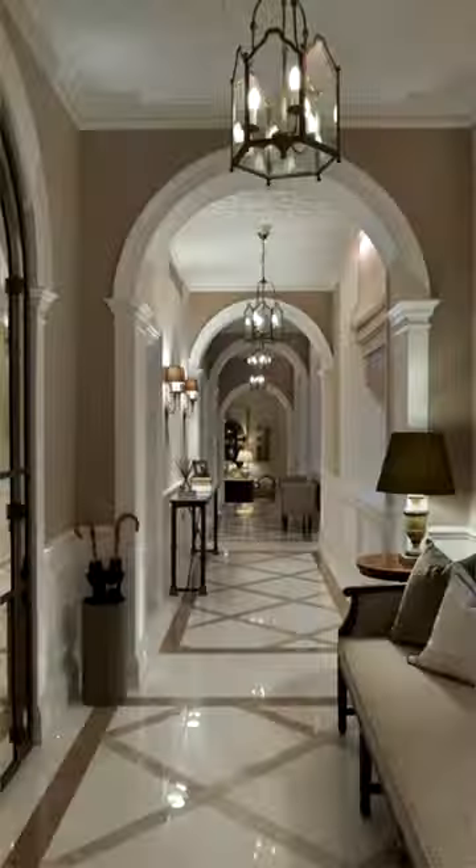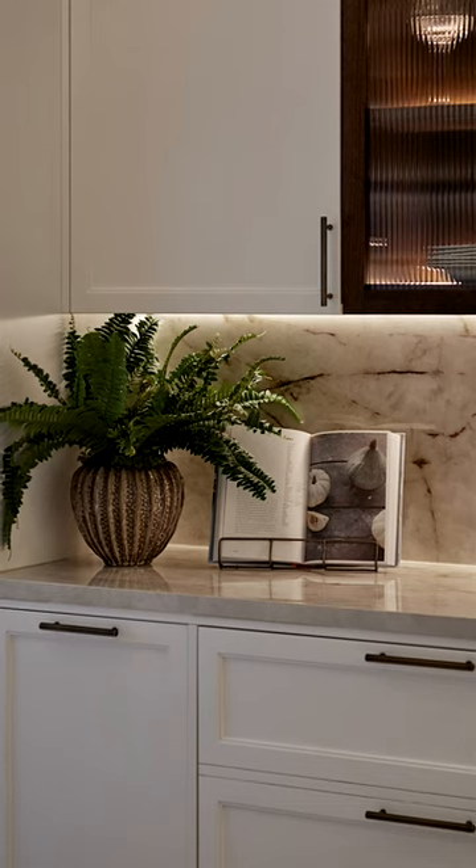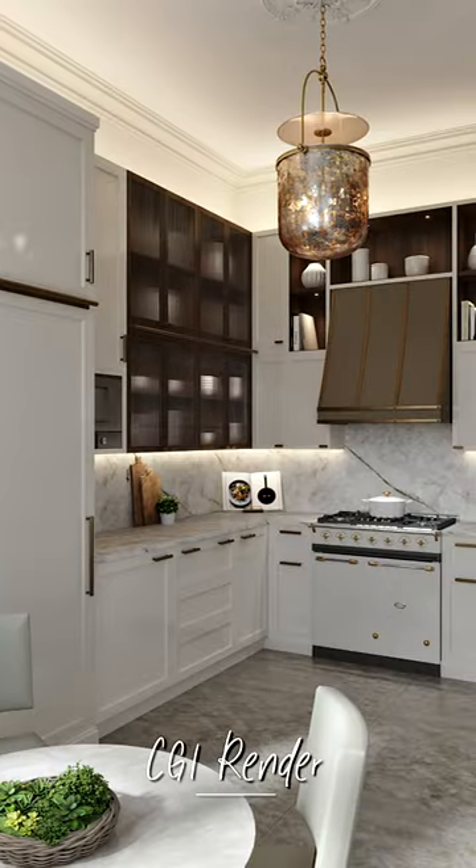I'm so excited for today's video — we haven't done a project tour for a while. Today I've got one of my best ever projects that we've worked on. We've been working on this project for three years. It's a really grand apartment in London, and today I'm going to be showing you the entrance hall, the living room, dining room, and kitchen. It is really special, so come on inside.